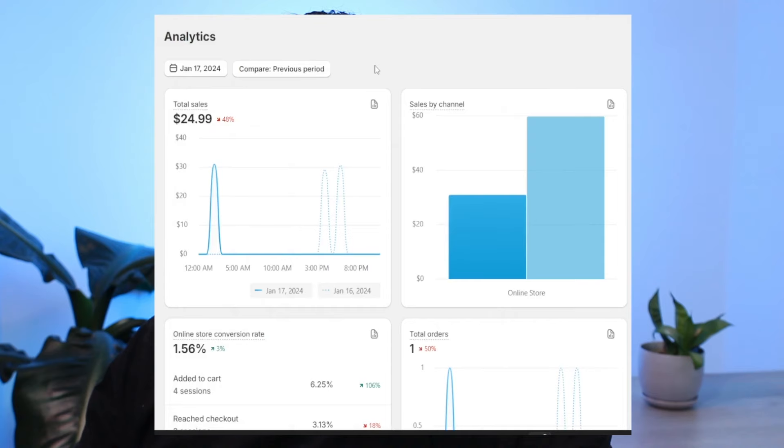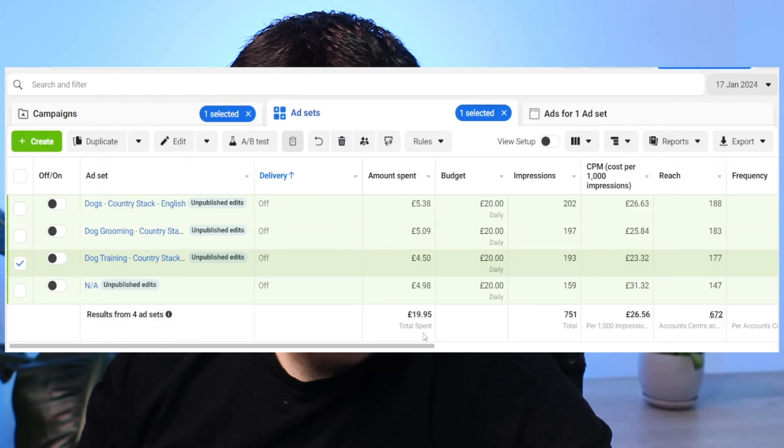On the second day I brought in one sale with a total revenue of £19.99. I spent £19.95 on ads and £4.78 on the cost of goods, leaving me with a loss of £4.74 on the second day.